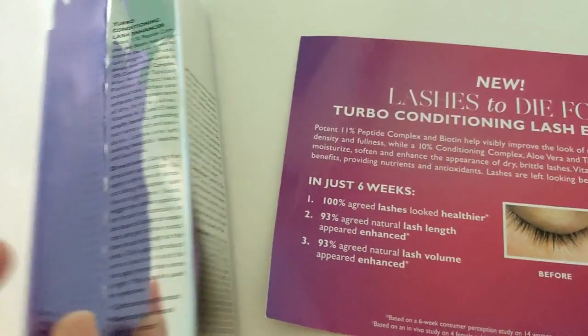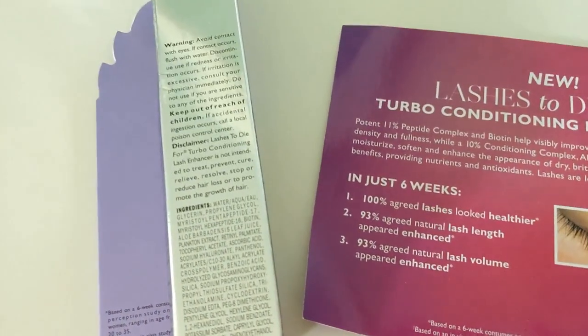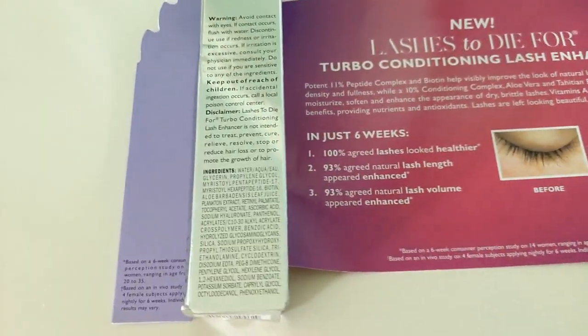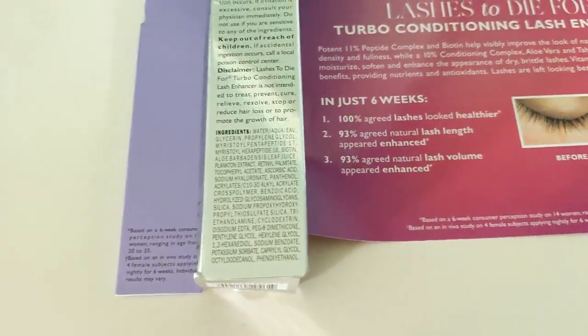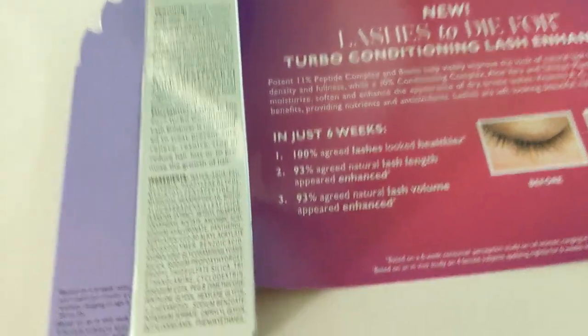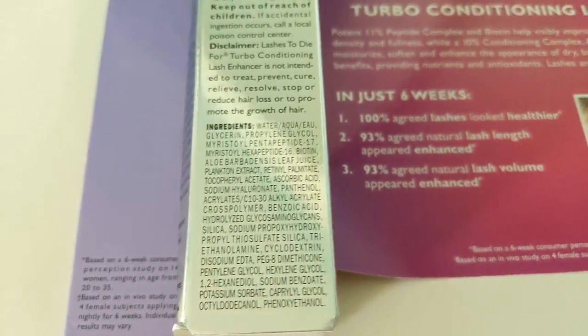I did show the L'Oreal version that came in last week in my Sunday haul, and a lot of you were saying it has denatured alcohol near the top of the ingredient list. I didn't notice that at first, but that's a little concerning because it can be super drying. I wanted to show you the ingredients on this one really quick — go ahead and pause the video to check those out.